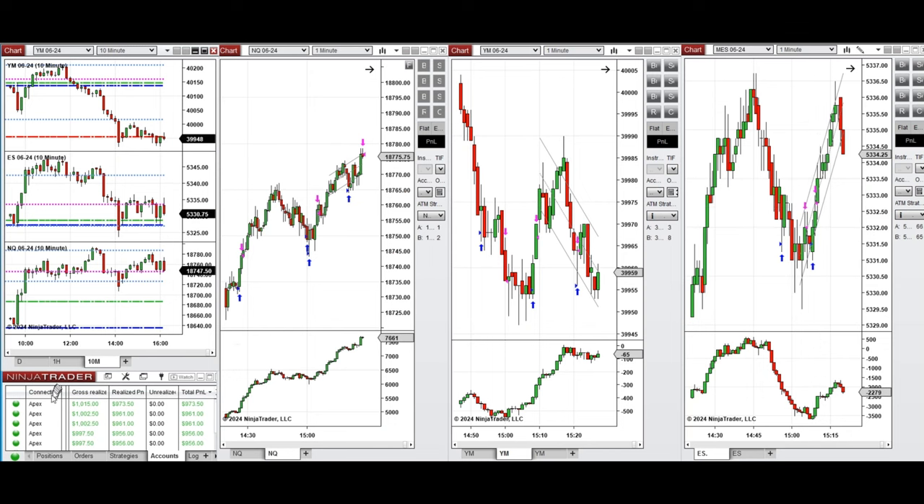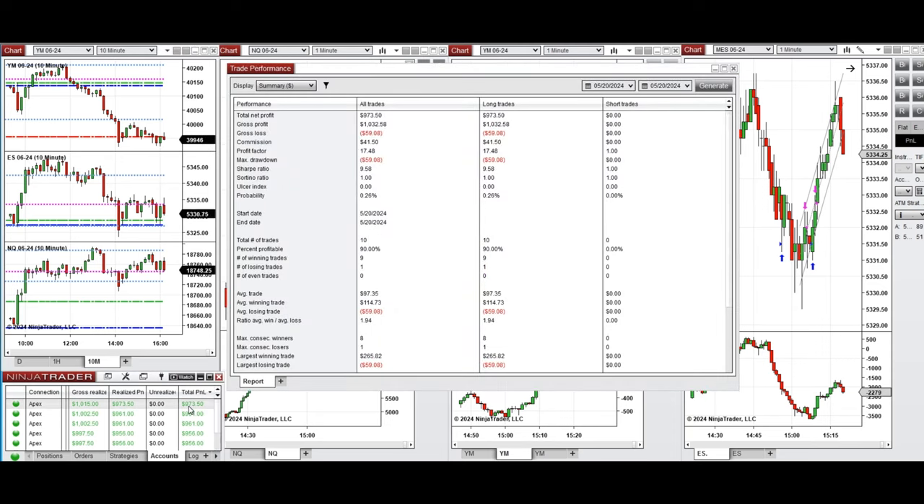All these signals were copied by copy traders to multiple Apex Trader Funding accounts. You can see the performance of one of these accounts, which was positive, showing a profit factor of 17 with a 90% win rate from the long positions taken, and an average win-to-loss ratio of 1.94. The largest winning trade was $265 and the largest losing trade was $59.